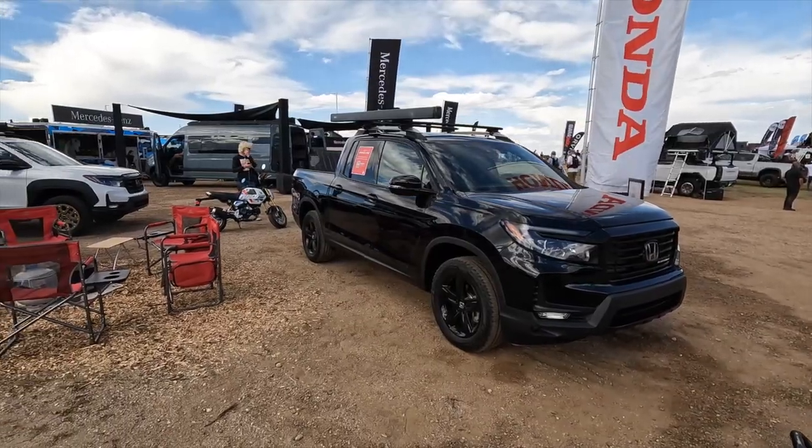Hey guys, this is Phillip Vanderbotson at Pickup Truck Plus SUV Talk, and I have found the Honda booth here at Overland Expo Mountain West.